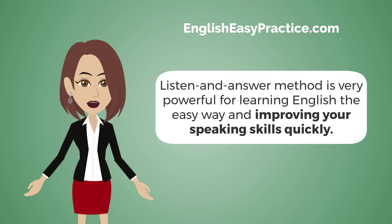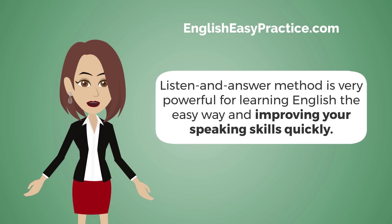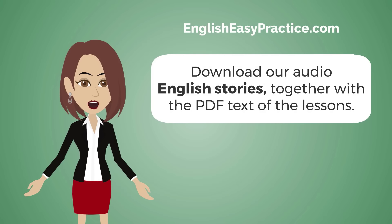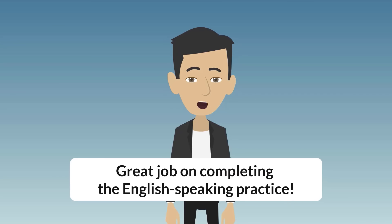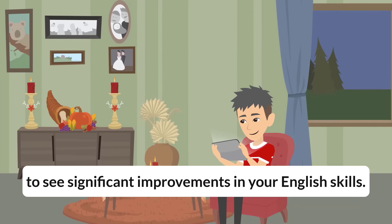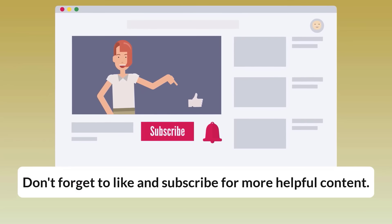The Listen and Answer method is very powerful for learning English the easy way and improving your speaking skills quickly. You can visit our website, EnglishEasyPractice.com, to get our course. Download our audio English stories together with the PDF text of the lessons and start speaking English with our fun stories now. Great job on completing the English speaking practice. Keep watching this video every day for one week and repeat the exercises to see significant improvements in your English skills. Don't forget to like and subscribe for more helpful content.